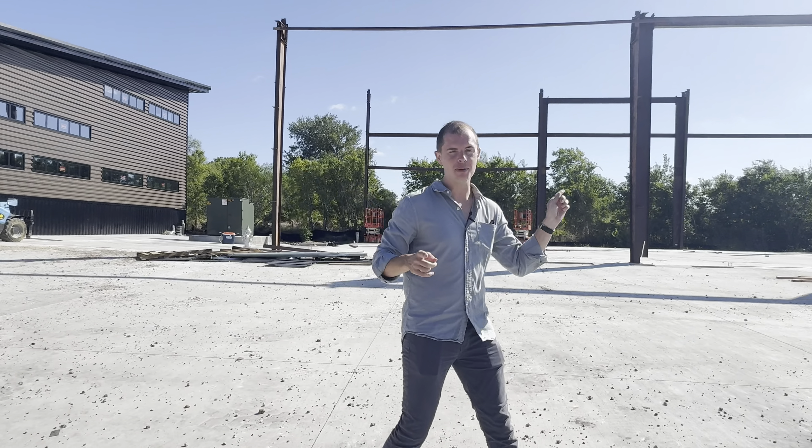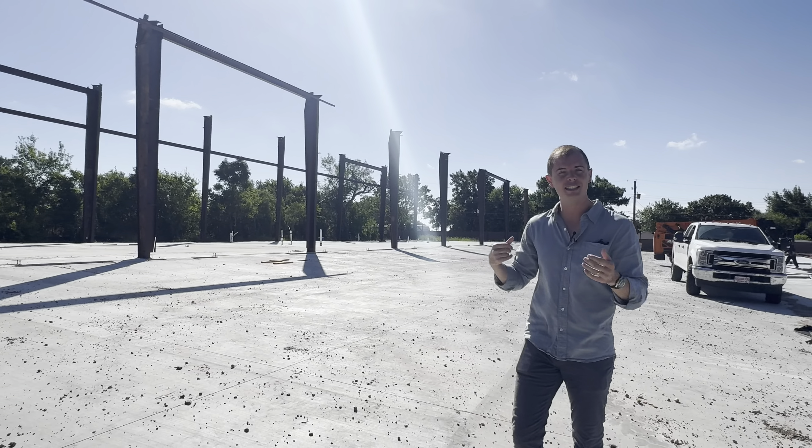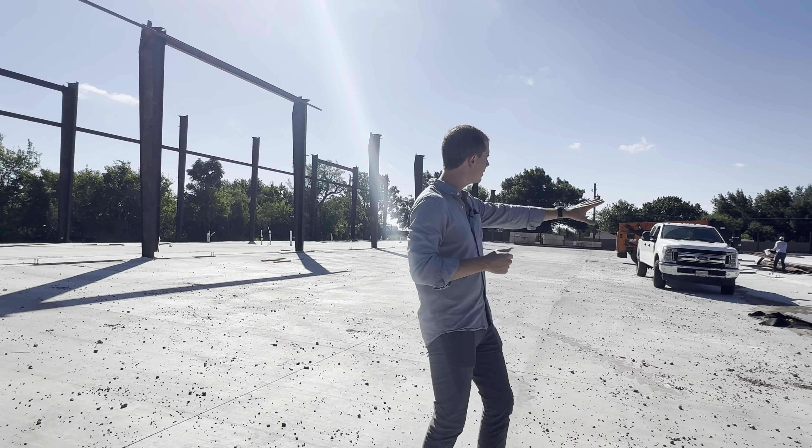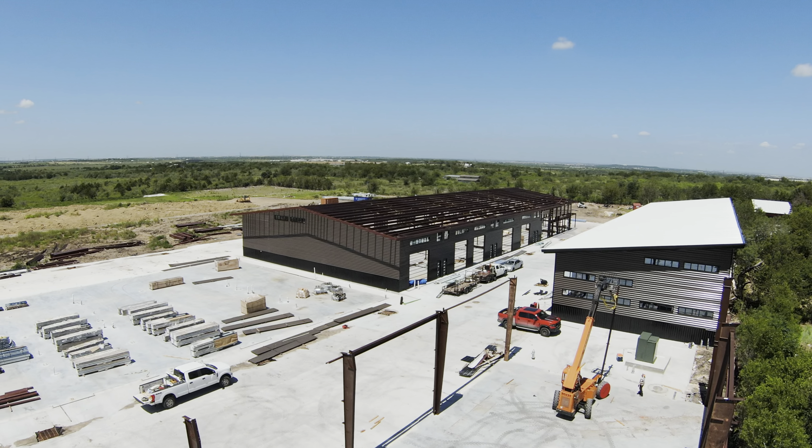Coming a little bit farther down, right behind me here, building six has started to go vertical. That's the progress from just yesterday. These teams are moving full steam ahead. You can see a whole bunch of the materials for that frame staged on building nine.